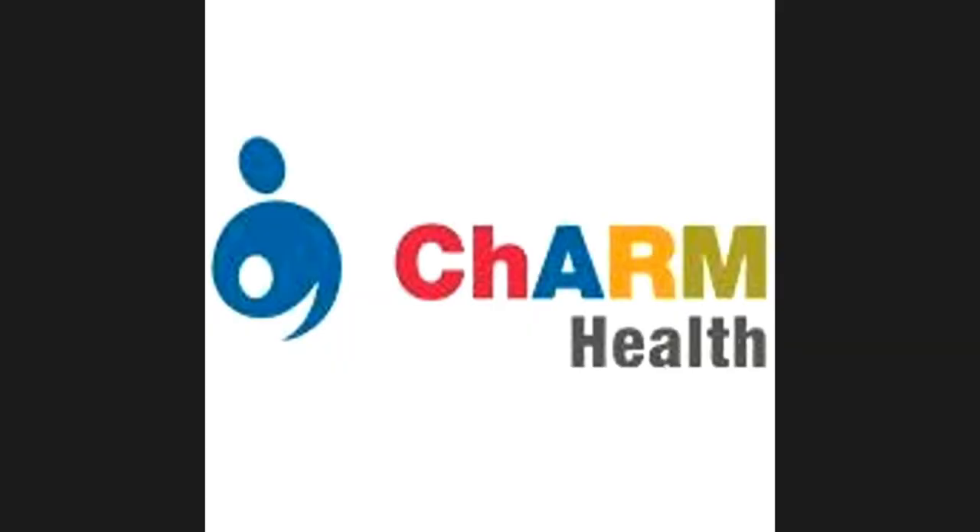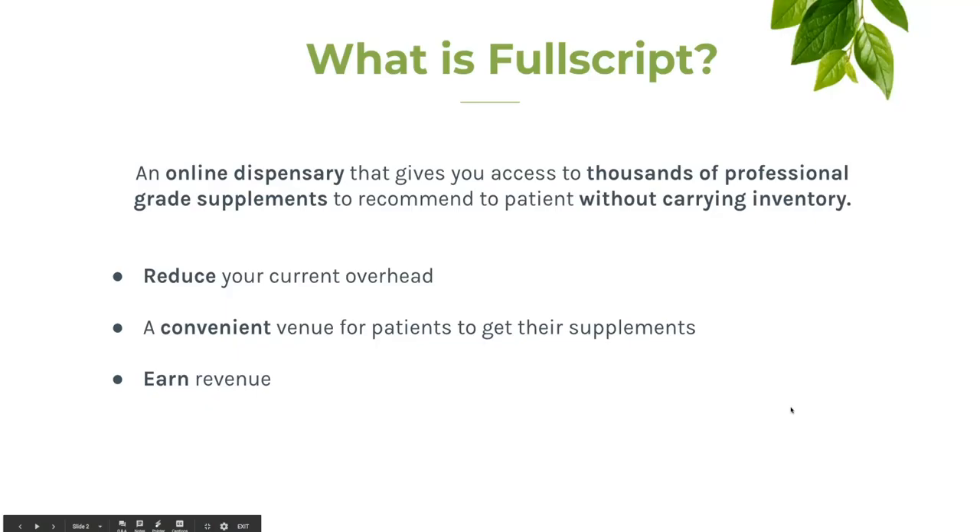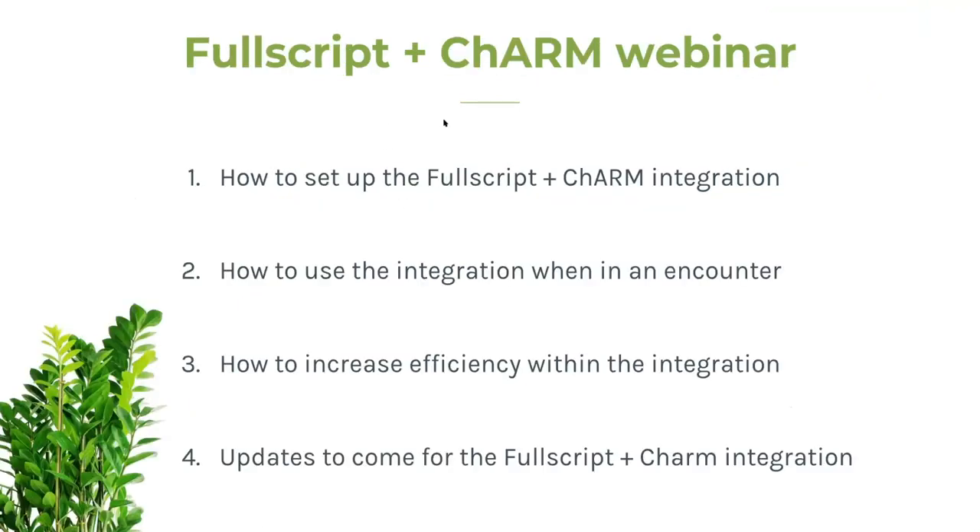I'm going to be sharing my screen so that everyone can see the tutorial. For those of you who don't know Fullscript, I'm going to be doing a quick overview. Ranjani gave a wonderful introduction, but I wanted to recap with a few pointers. Through Fullscript, you can reduce your current overhead — you may be spending on inventory. You can provide your patients with a convenient venue to get their supplements since Fullscript ships directly to their door, and you can earn revenue from supplement sales and refills. In today's webinar, I'll be going through what the Fullscript and Charm integration is, how to set it up, how to use it, how to become more efficient, and the updates that have been made.